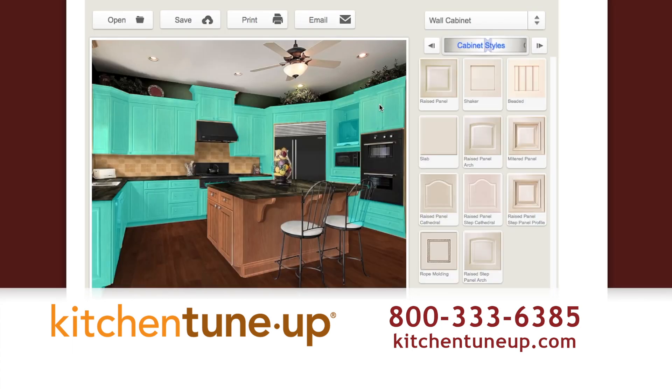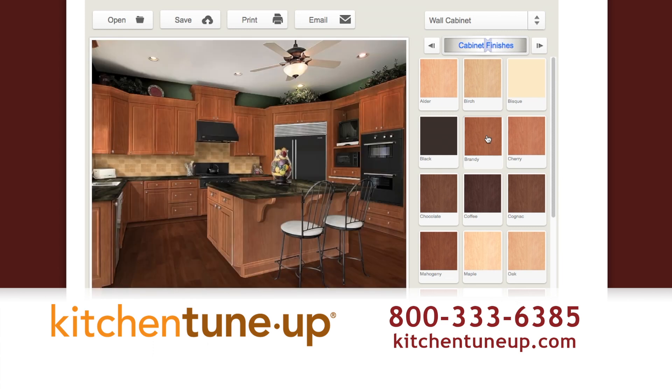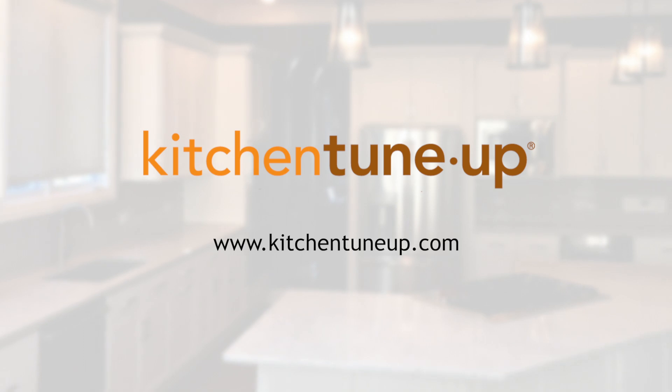Try our free design tool at kitchentuneup.com or call to schedule a complimentary estimate. Kitchen Tune-Up — providing fast and affordable kitchen updates.